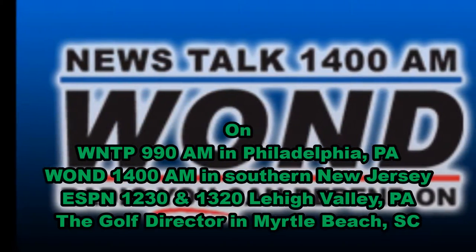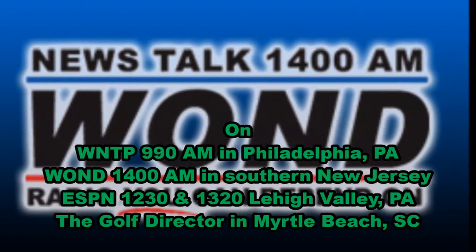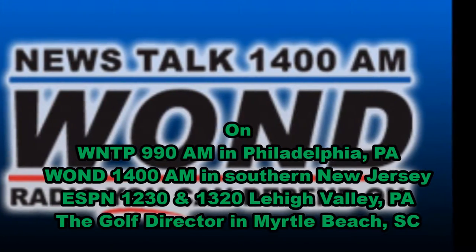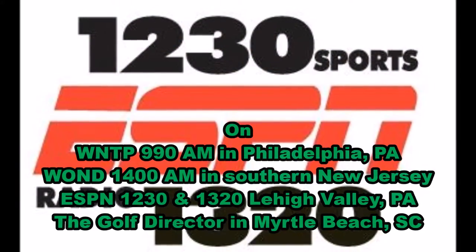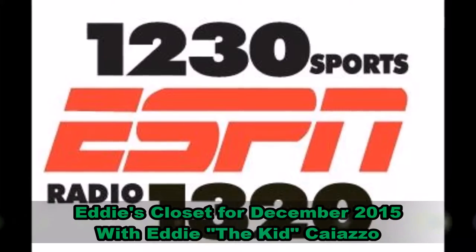Welcome to the December Eddie's Closet. If you missed the holiday shopping guide on the program last week, never fear. Go to the new and improved golftalklive.net and click listen. Find last week's show — it's listed there as 11-28, or November 28th.